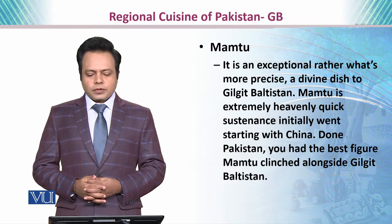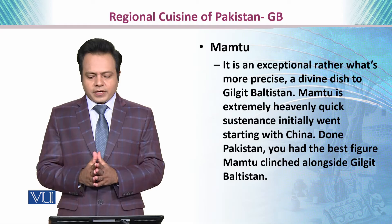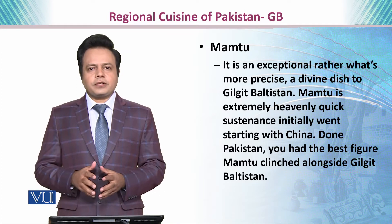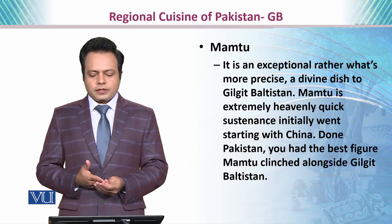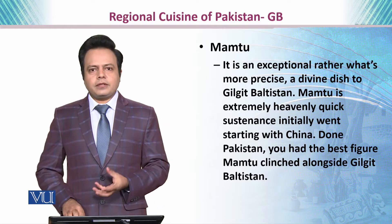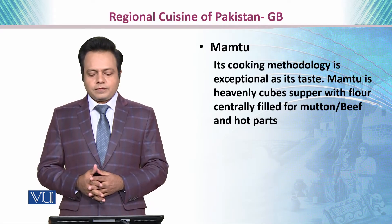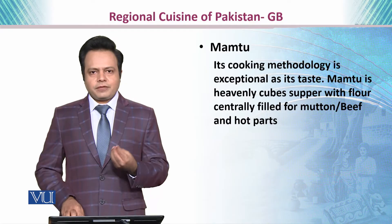We also have Mamtu. It is an exceptional — more precisely called a divine dish — of Gilgit-Baltistan. Mamtu originally came from China, and when cooked and baked in Pakistan, especially in Gilgit-Baltistan, it has a particular regional taste. Its cooking methodology is exceptional, and Mamtu is a heavenly dish filled centrally with mutton or beef and hot spices.